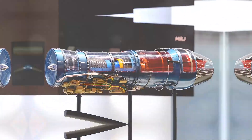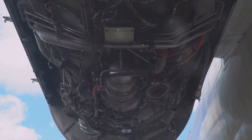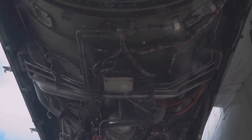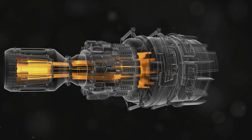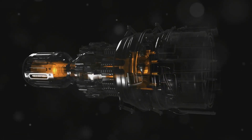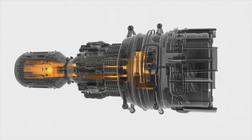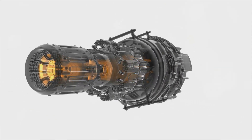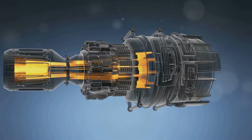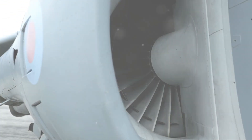The combustion chamber is the heart of the jet engine, where the chemical energy stored in fuel is unleashed as heat and pressure. Here, highly compressed air from the compressor is mixed with fuel and ignited. The fuel used in jet engines is typically kerosene — a highly refined type of petroleum that burns efficiently at high temperatures. The combustion process is continuous, with fuel and air constantly being mixed and ignited, creating a powerful sustained explosion that drives the turbine. The intense heat generated can reach thousands of degrees Fahrenheit.